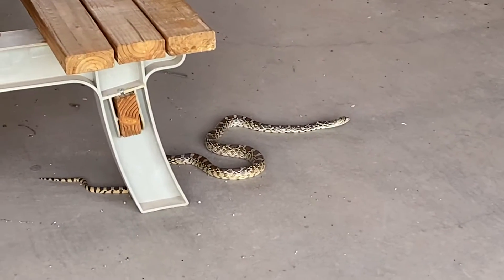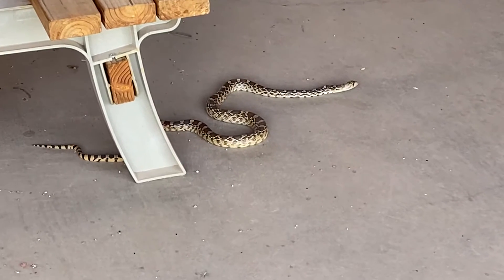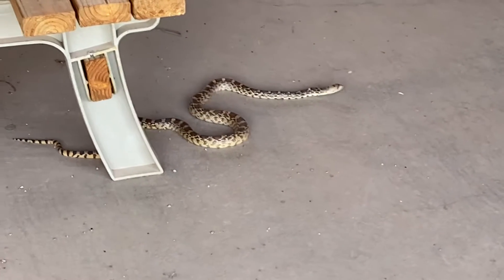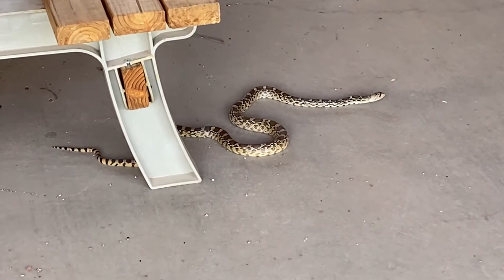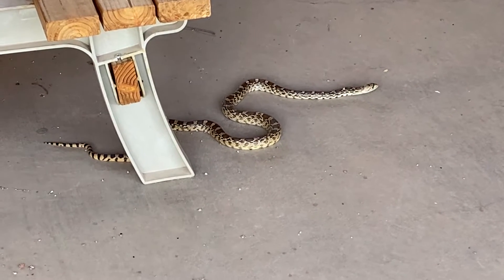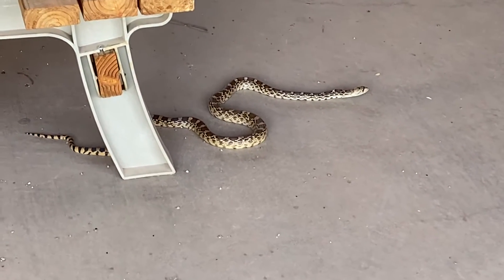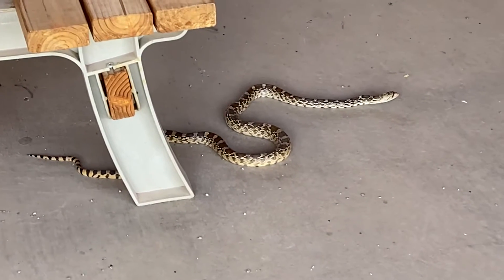So we were in the midst of filming another video and we were visited by Gus the gopher snake. This is a gopher or bull snake — the interesting thing is a lot of people mistake these snakes for rattlesnakes.